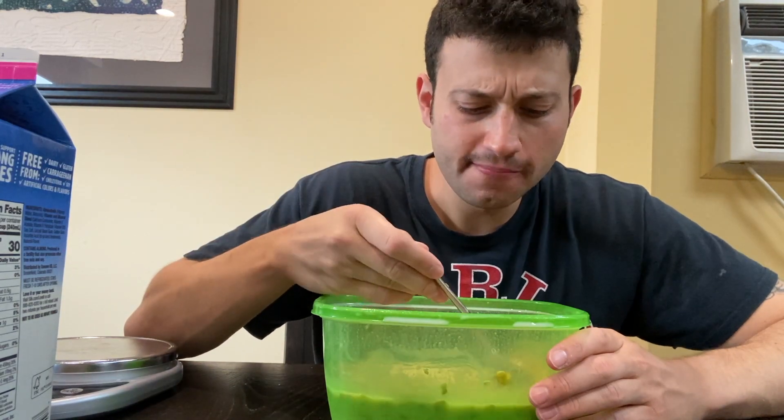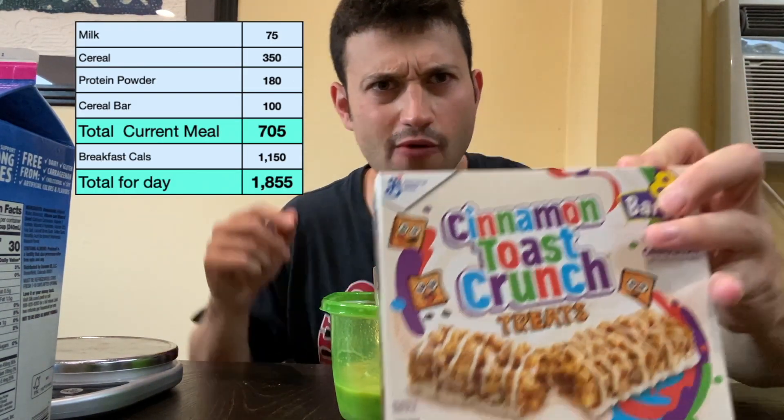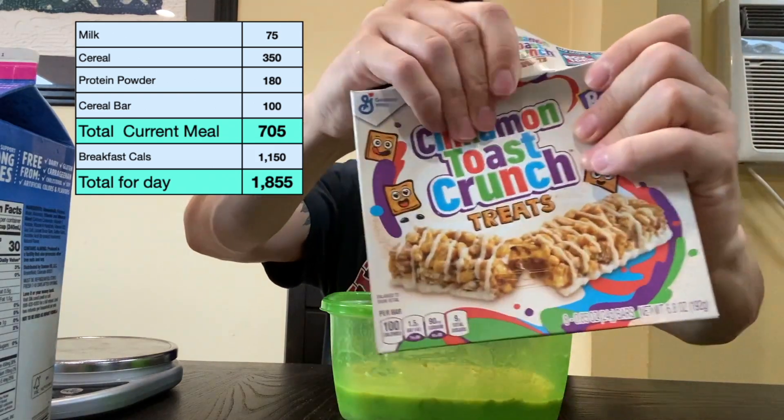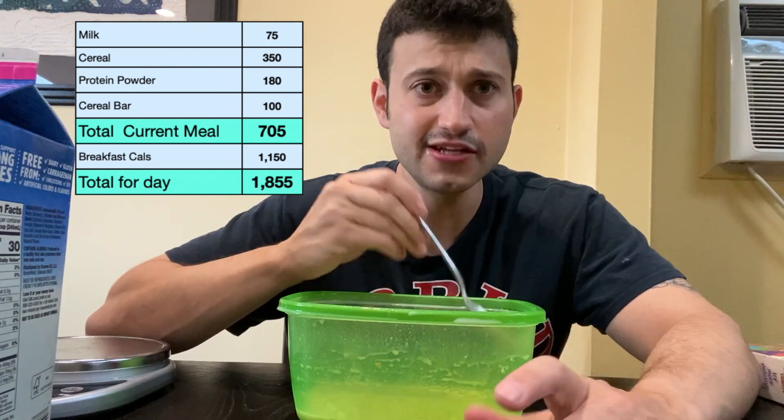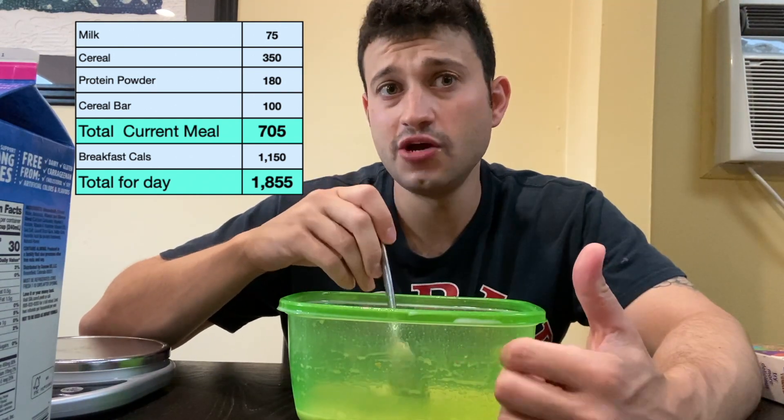It's really good, really sweet. Let's try one of these bars — it looks really good, coated in sugar. It literally tastes exactly like cinnamon toast crunch.